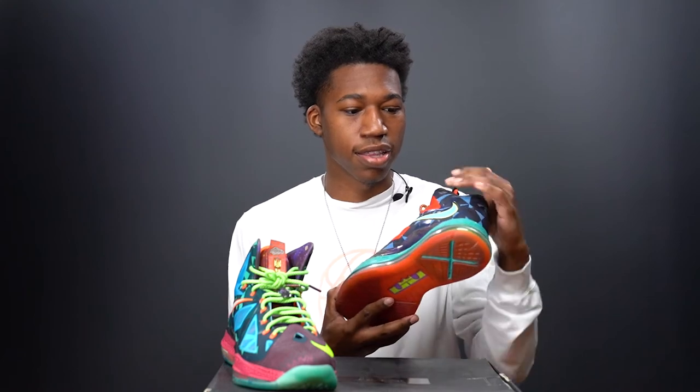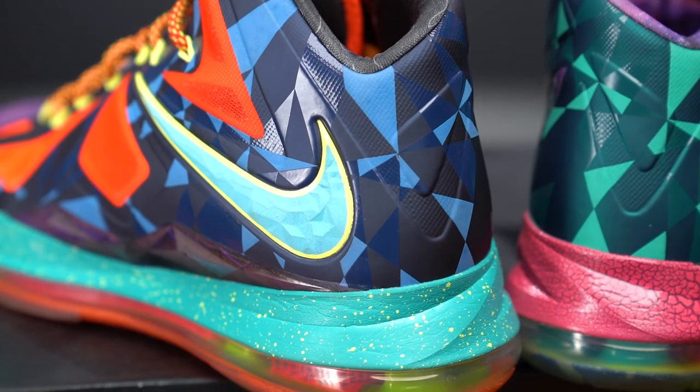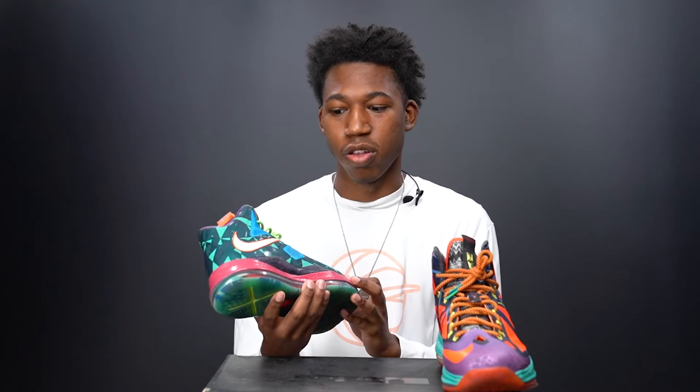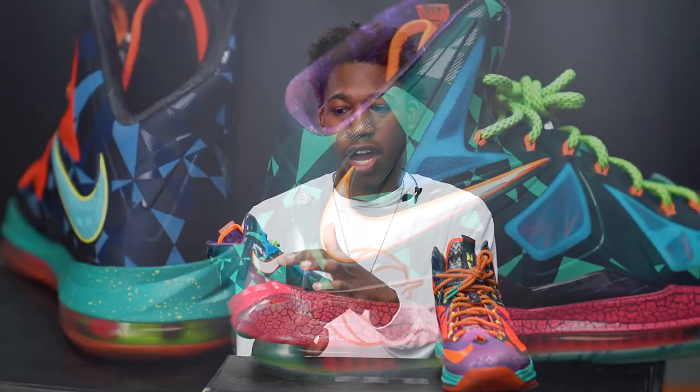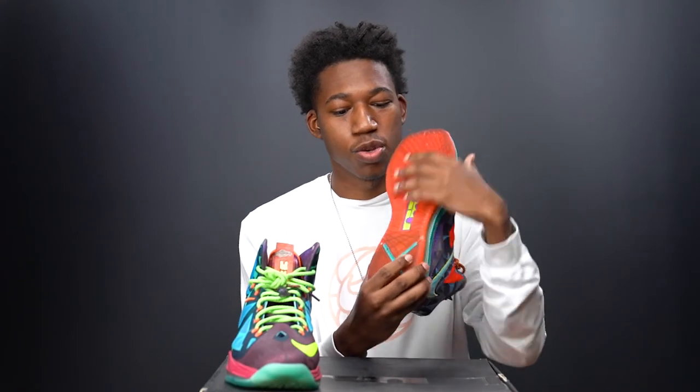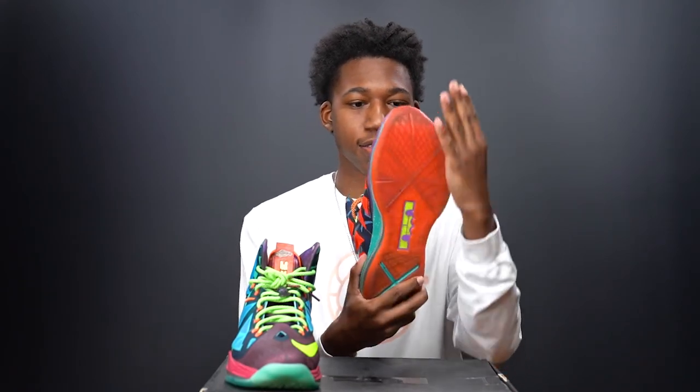Back to the left side on the lateral side, you have a light blue swoosh with a light yellow outline. On the lateral side of the right shoe, you have a white Nike swoosh with an orange outline. There are blue ventilation pods on the right side. The outsoles are very crazy — on the right side you have a turquoise mix, and on the left side you have that infrared peeking through on the outsole.